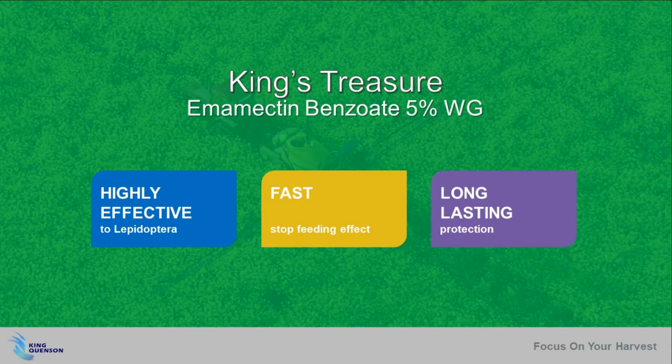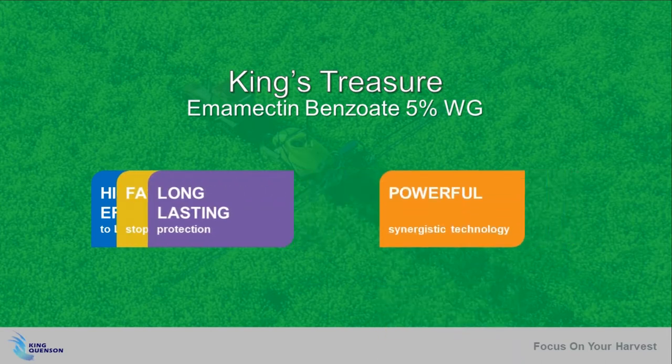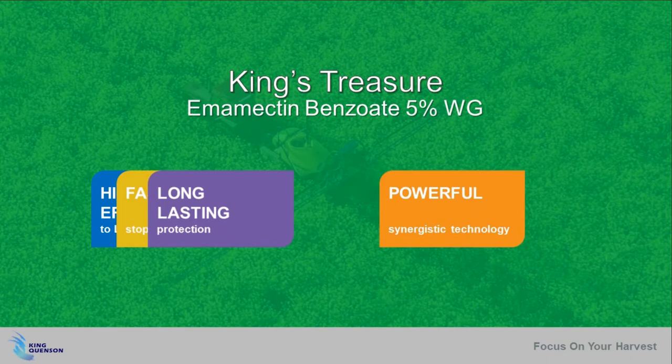But King's Treasure offers even more. King Kunsan Innovation has given this product a powerful feature: the synergistic technology. This potent attribute offers a vast performance that other products simply can't match.